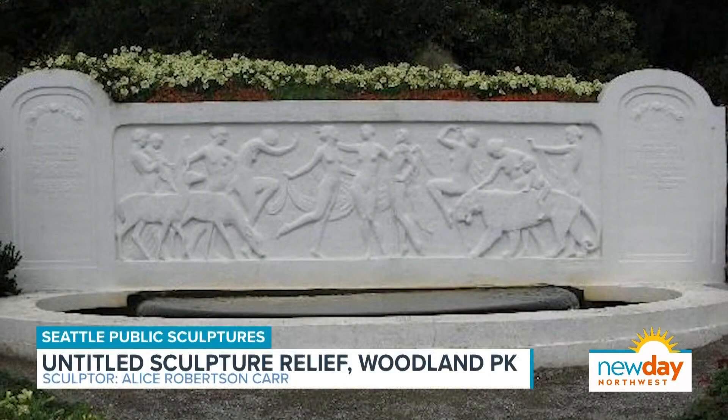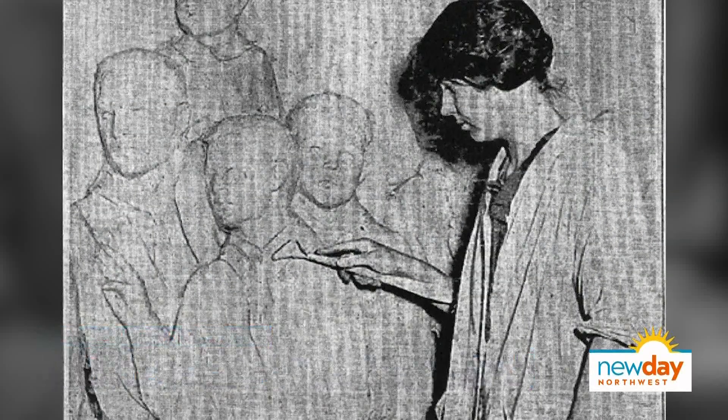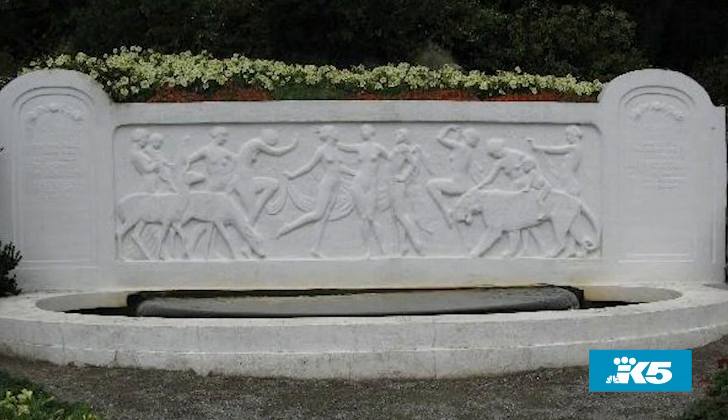Our next piece of art is an untitled sculpture relief in concrete at the Rose Garden in Woodland Park. It was actually one of the very first public artwork sculptures done by a woman sculptor, Alice Robertson Carr. In 1924, Alice was commissioned to do this piece by the Seattle Rose Society as part of a new rose garden in what they call a bas-relief style, with figures cavorting and dancing. Interestingly, some of those same roses you see in the garden today were part of the original plantings done in 1923.